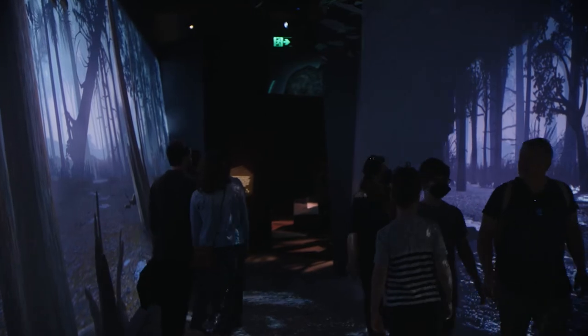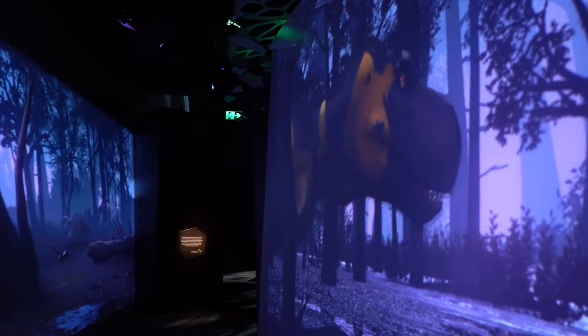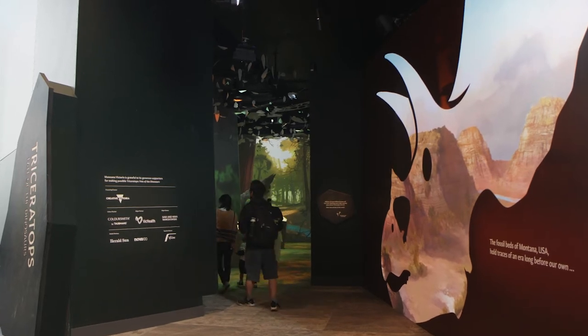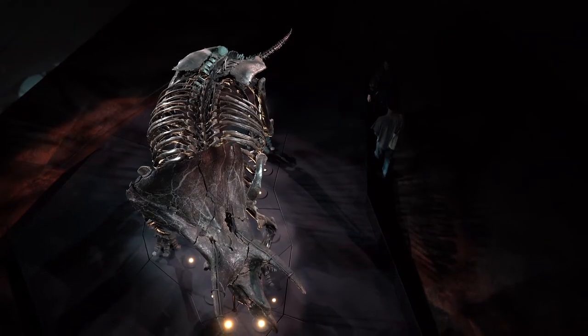Colour really informed the emotion of visitors in the space. There were areas where we wanted them to be a little bit scared, maybe, as they came face to face with the T-Rex, and then there were areas which we wanted to be much more warm and give a sense of safety alongside this Triceratops specimen.